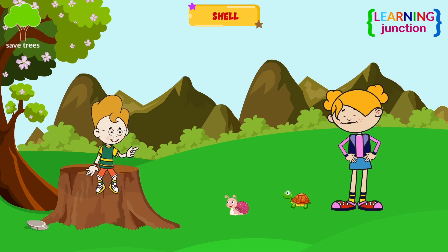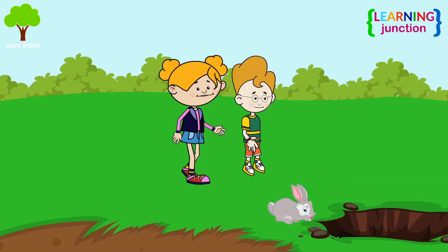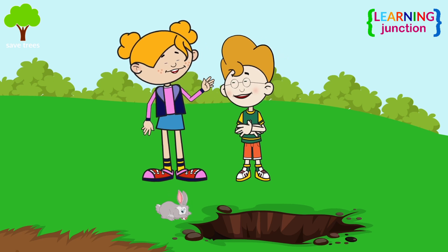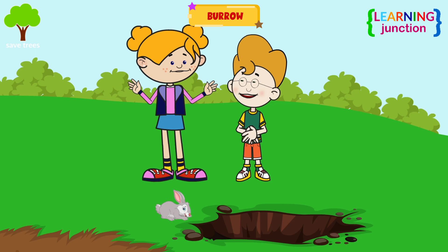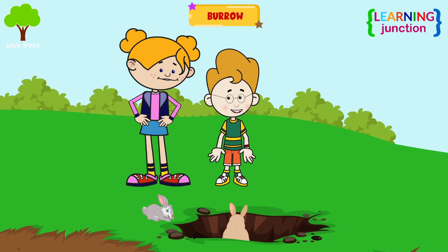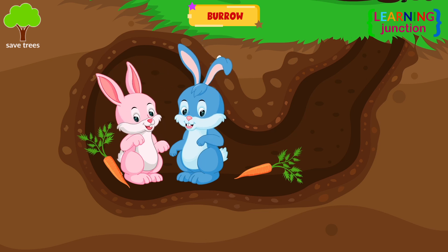It would be so fun if we were able to carry our homes. Let's go to the other side. A beautiful rabbit is sitting here. Animals like rabbits dig into the ground to make their homes. These are called burrows. I can see so many burrows — so many rabbits live here. A group of burrows is known as a warren.